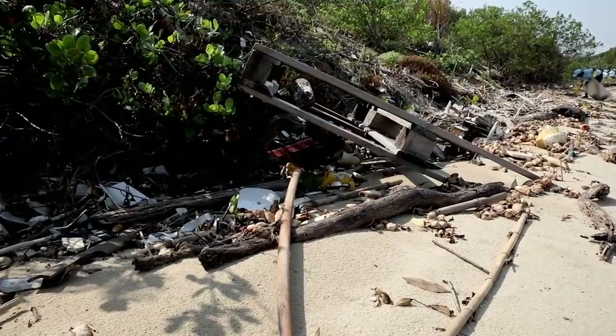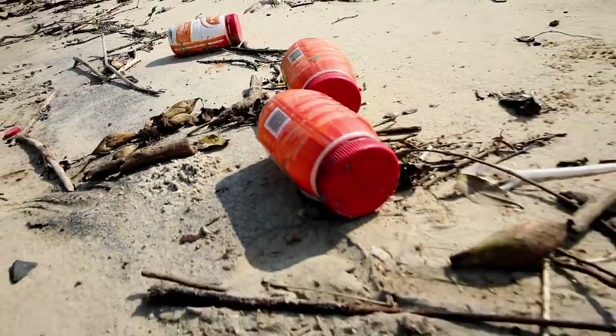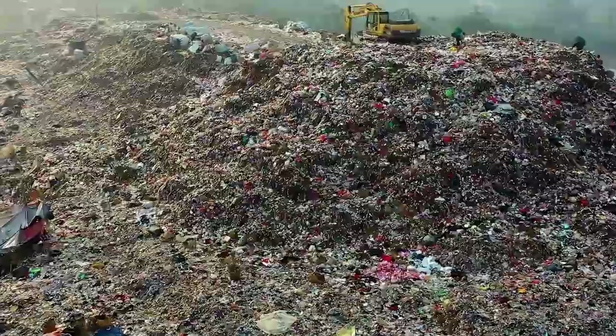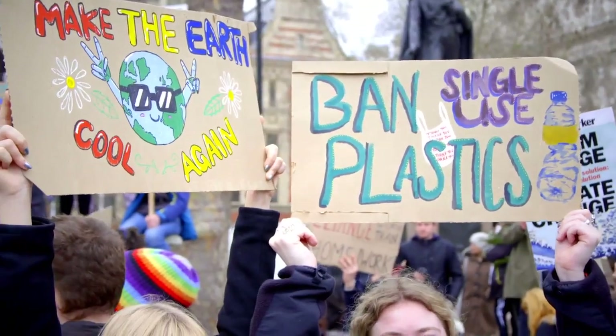The problem with plastic has been well documented. Plastic garbage washes up on our beaches, clogs our rivers, inundates landfills and endangers animal and human lives. The world doesn't need more plastic. You likely know that already.